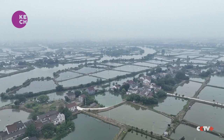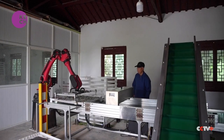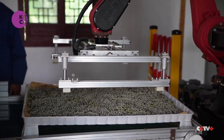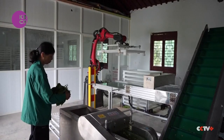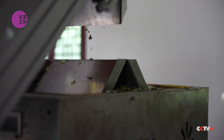Silkworm farmers in East China's Huzhou City are using technology to drive down costs and scale up efficiency. From disinfecting the silkworm rearing beds to chopping mulberry leaves, a large portion of work at this factory has been taken over by robots.